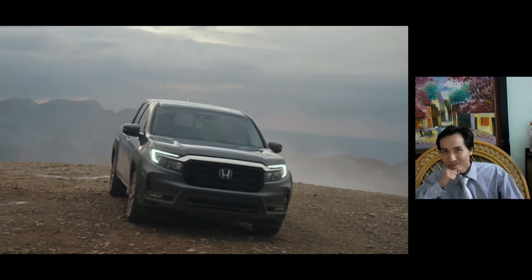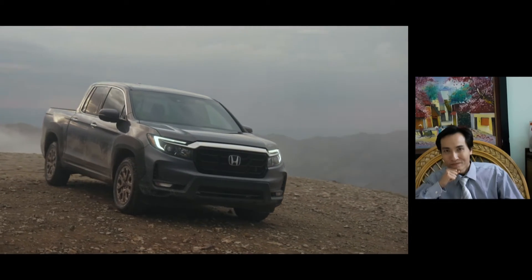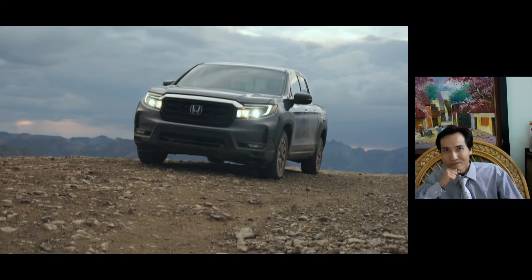The Ridgeline comes standard with Honda Sensing, featuring a collision mitigation braking system with forward collision warning, and a lane keeping assist system.